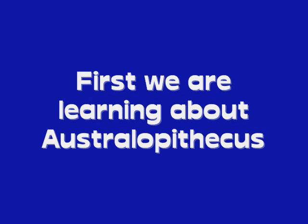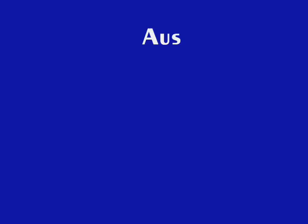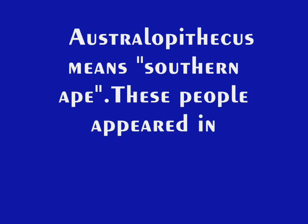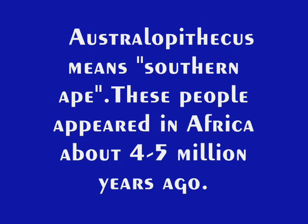First we're going to learn about Australopithecus. This is the skull of Australopithecus on front pole view. Australopithecus means Southern Ape. These people appeared in Africa about 4 to 5 million years ago.